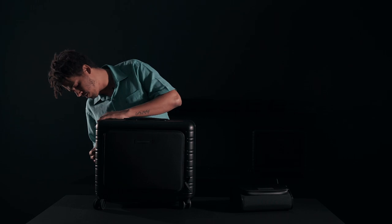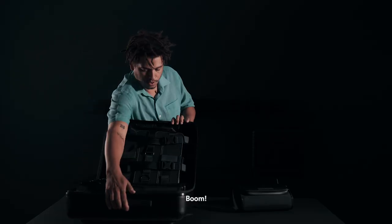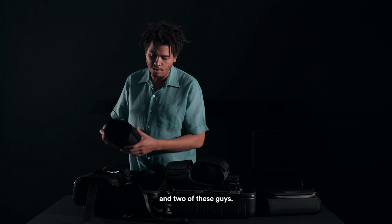Then we're gonna go inside the bag. You have this large compartment and two of these side pockets — a modular system.